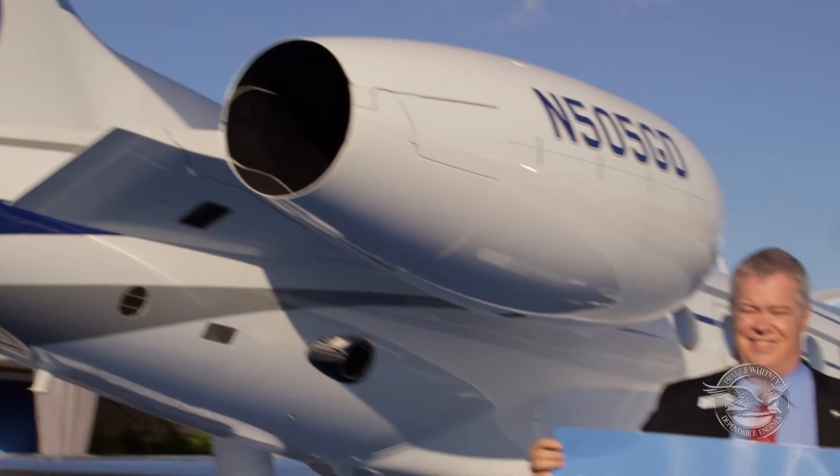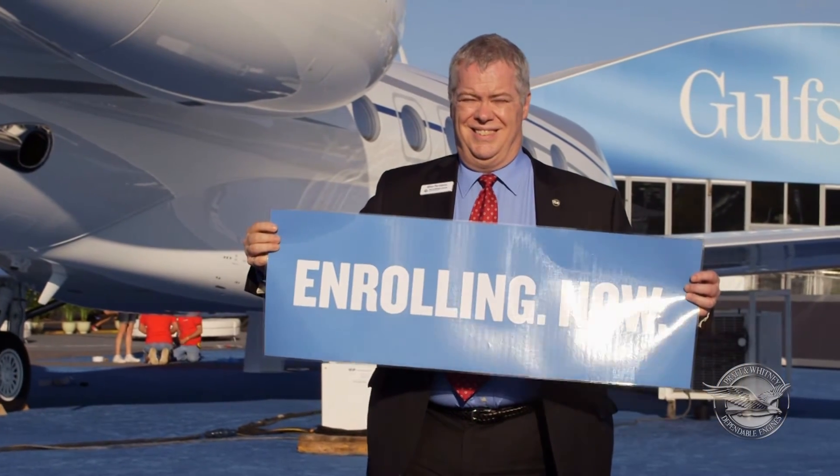Now we're enrolling customers in the ESP program. If anybody in the room wants to understand what the specifics are, all you have to do is buy a G500 and we'll be happy to tell you. Very simple.